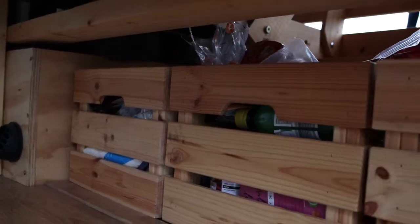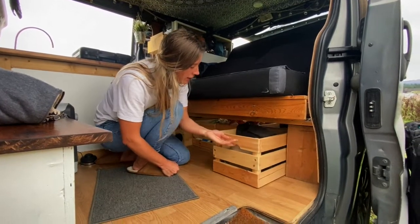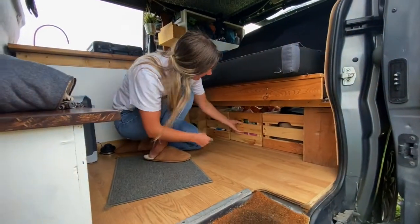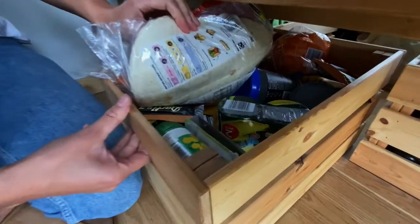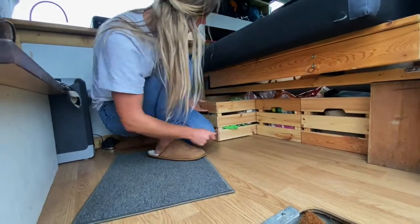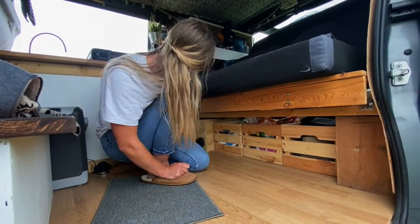Under the sofa slash bed there are these perfectly sized boxes which Ryd built the space to specifically fit — they're just IKEA boxes. This one is storing my camera gear, toiletries, and hiking stuff. The middle one is pretty much purely food: pot noodles, tinned veg, snacks, wraps, bread, bagels — all the carbs. The end one has microfiber towels, eggs, spare water, bits and bobs, and giant marshmallows — very important.